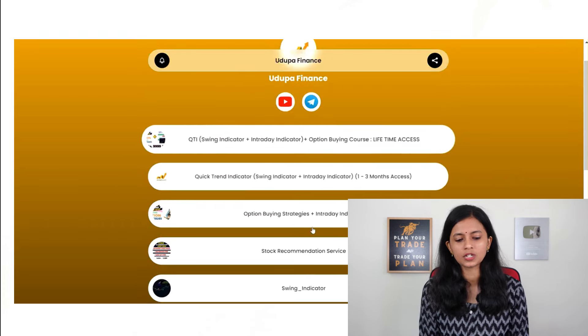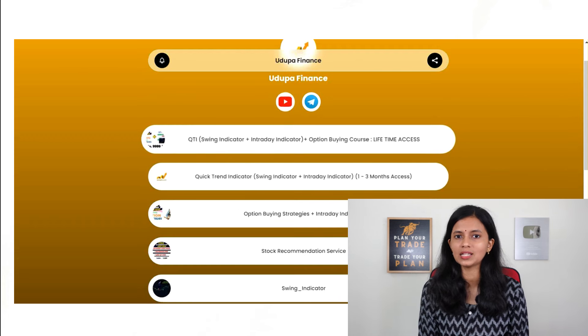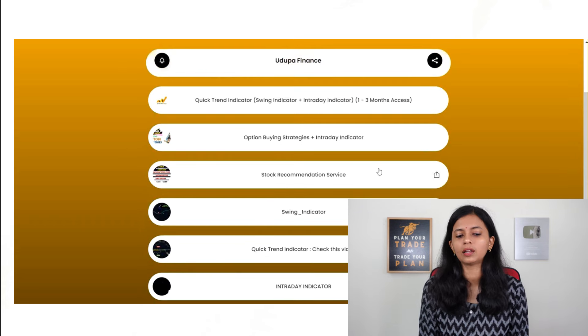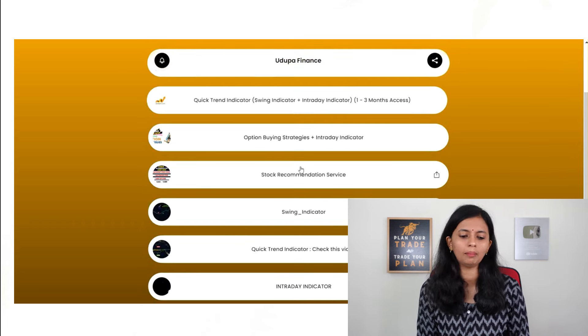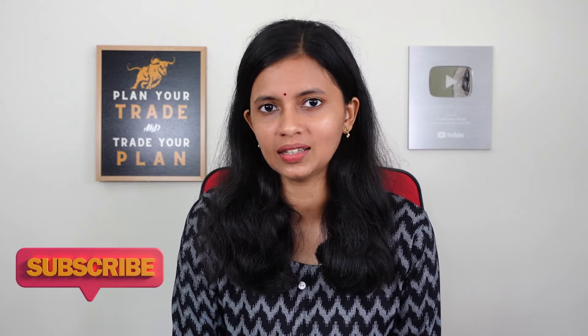If you want to join our option buying course, you can check out the link in the description — the Super Profile is there. You can check out our QTI and option buying course among many other options available. If you like this video, please give it a like and don't forget to subscribe to our YouTube channel and press the bell icon. I will be back with another informative content very soon. Till then, take care, bye bye.